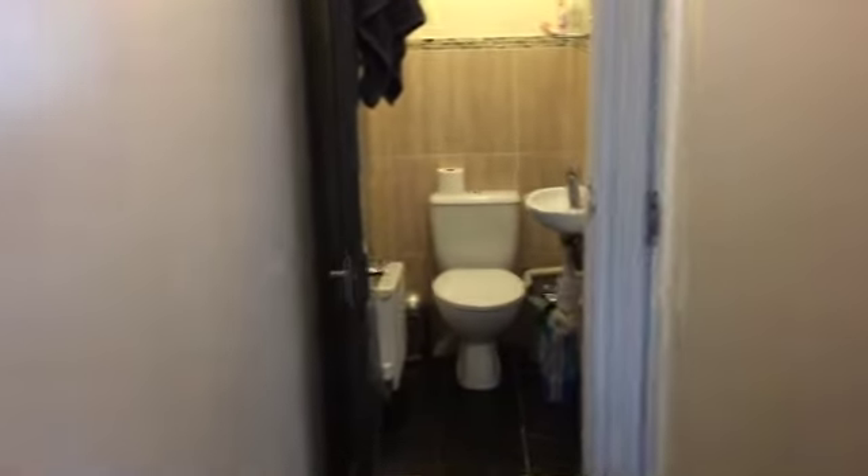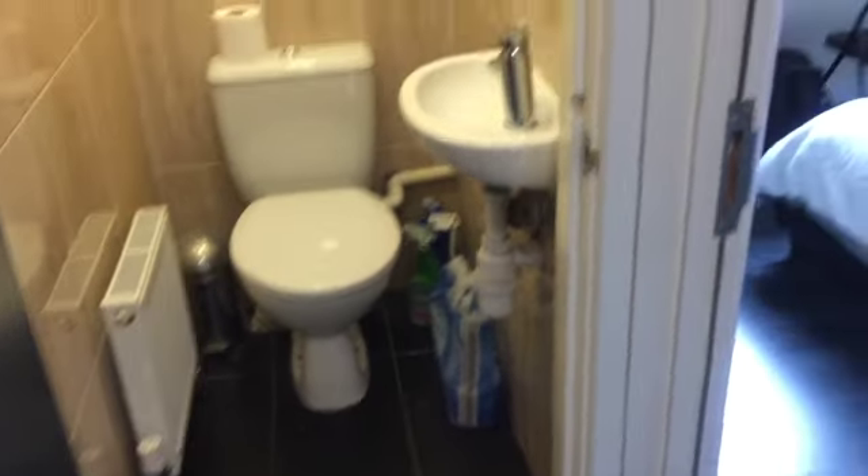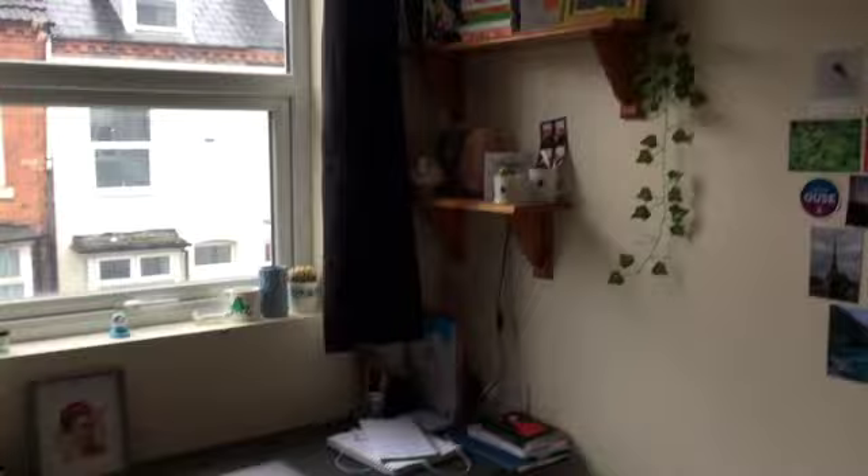And then the second bathroom, which looks like this. And then the fourth bedroom — another double bed, shelves, desk, some drawers, and then a wardrobe.